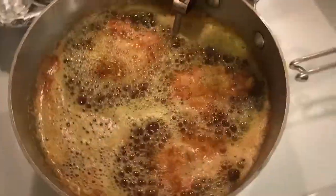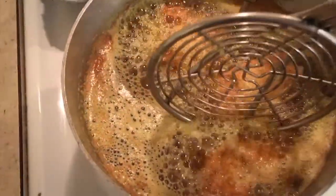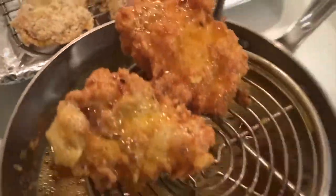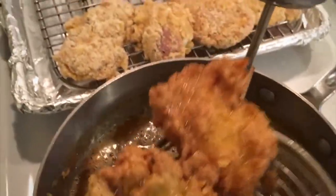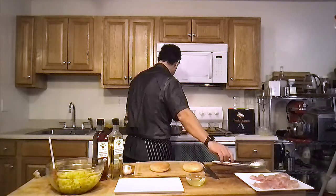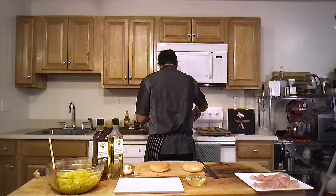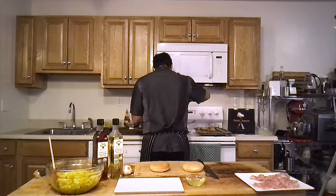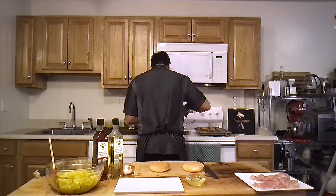Our chicken is now the correct internal temperature. I'm going to remove this and bring it to my landing pad. My God, look at that color — that is just beautiful. We're going to let that drain while I continue my process and add the rest of the chicken to my oil.